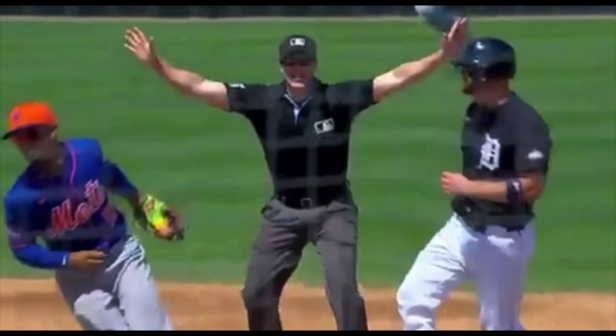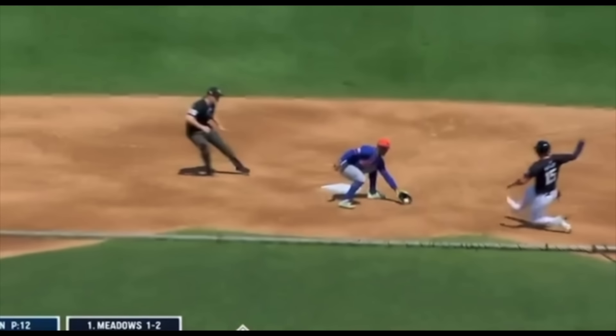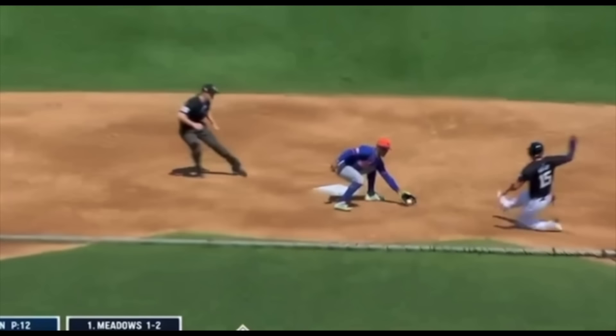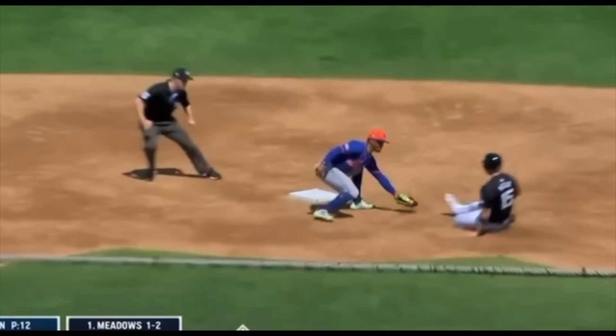He's tagged out but called safe because of obstruction. If this is the standard, there are going to be a lot of obstruction calls, because as an infielder sprinting to get in front of the bag, there will be times where a little bit of your foot may be slightly in front of the base. Umpires need to have some feel — if the runner went to slide in and the foot actually impeded them, then fine, call them safe. But on this play, the foot had no effect. Look one more time — that foot doesn't affect the play at all. The runner is sliding in, the ball is going into the glove — he's out by a good six feet or more.